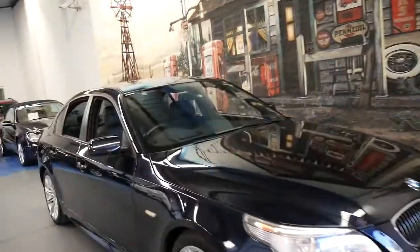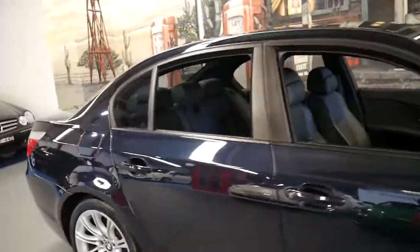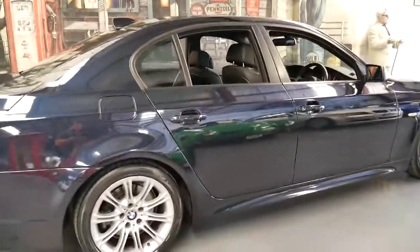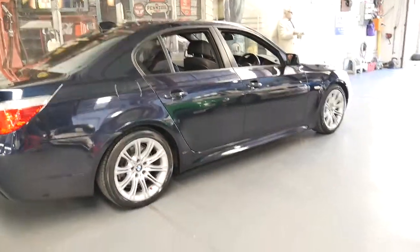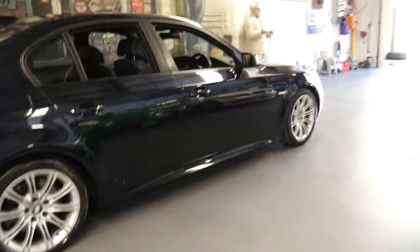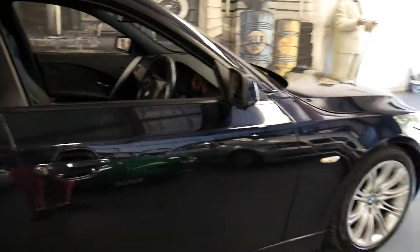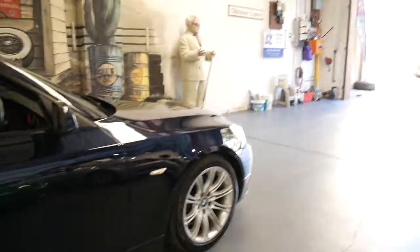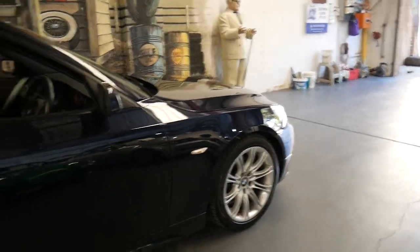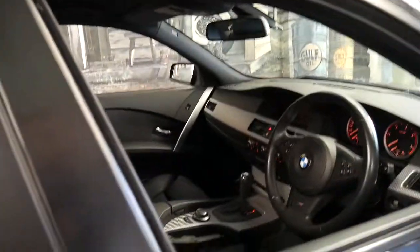Welcome to the Old Timer Centre. My name is Philip Tarrant and I'm going to talk to you about this lovely 2006 BMW 530d M Sport. It's carbon black in colour — that's what BMW calls it, but it is actually a very dark blue. It's done 125,000 kilometres, and it's an M Sport with very nice M Sport wheels and a great set of Pirelli P Zero tyres.